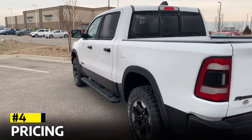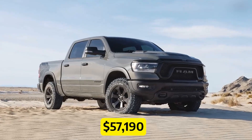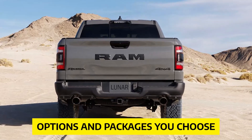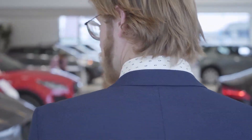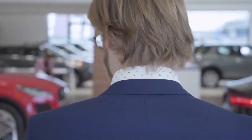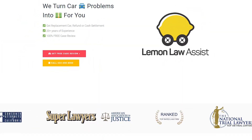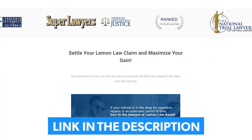Pricing. The 2023 Ram 1500 Rebel starts at $57,190, but keep in mind that this price can increase depending on the options and packages you choose. It's important to visit your local dealership for accurate pricing information based on your location and customization preferences. Are you tired of dealing with a lemon car that's constantly breaking down? Lemon Law Assist is here to help. Find out if you're eligible for compensation by checking out LemonLawAssist.com, or call us at 424-408-8060 for a free assessment of your ride.